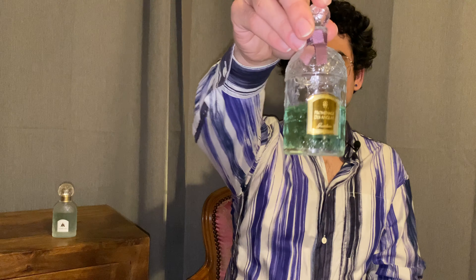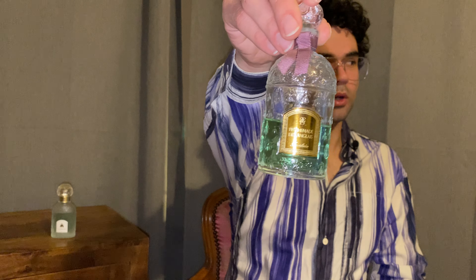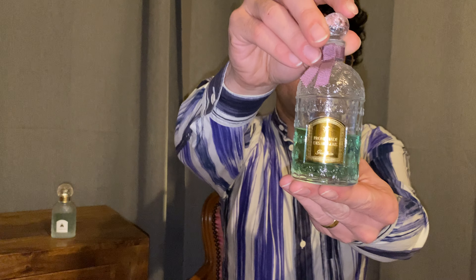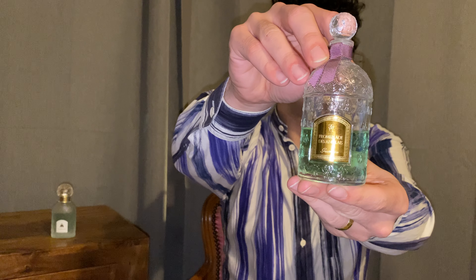This used to come in a bee bottle with a pump atomizer, but since Guerlain is changing the image of the brand and repackaging the L'Art de la matière collection and adding new perfumes to it, they've been doing a bunch of changes.